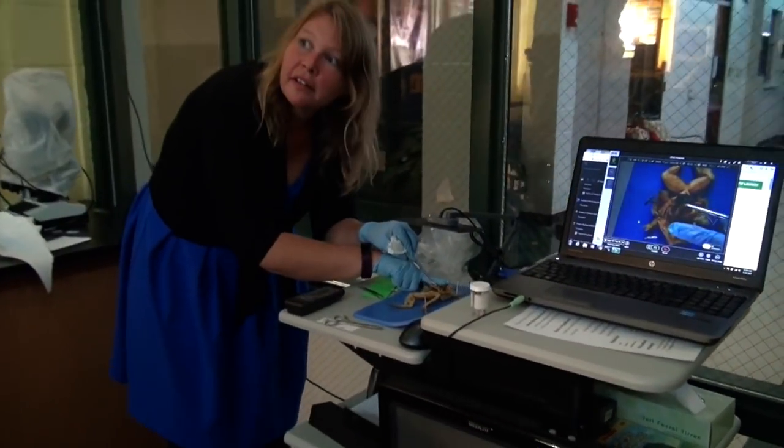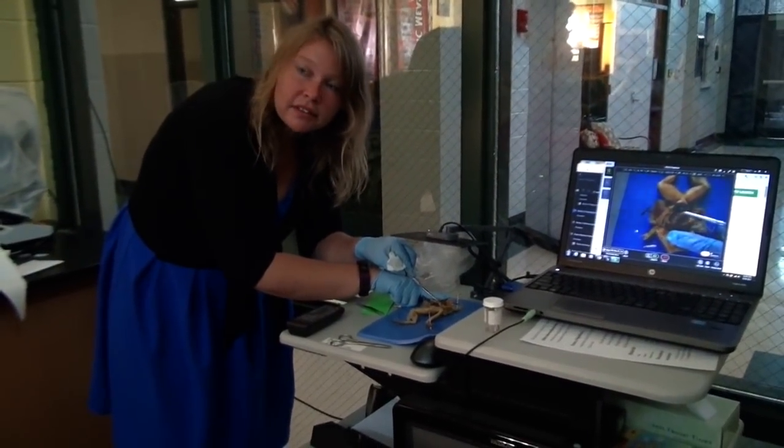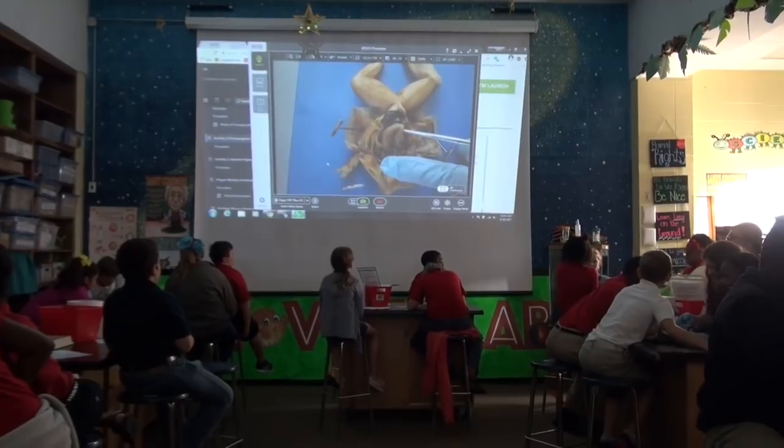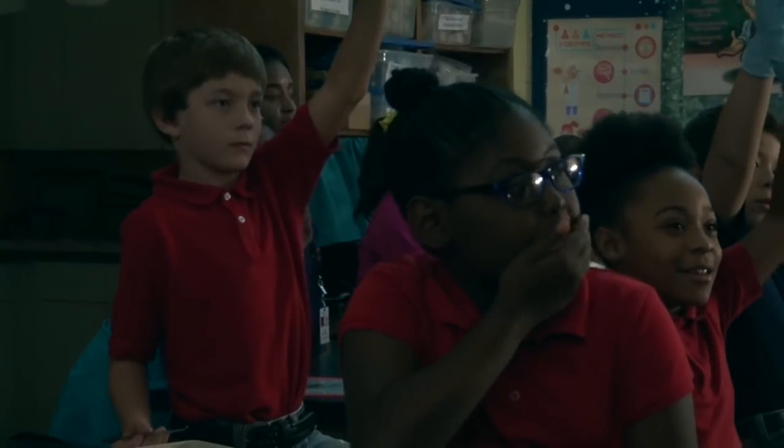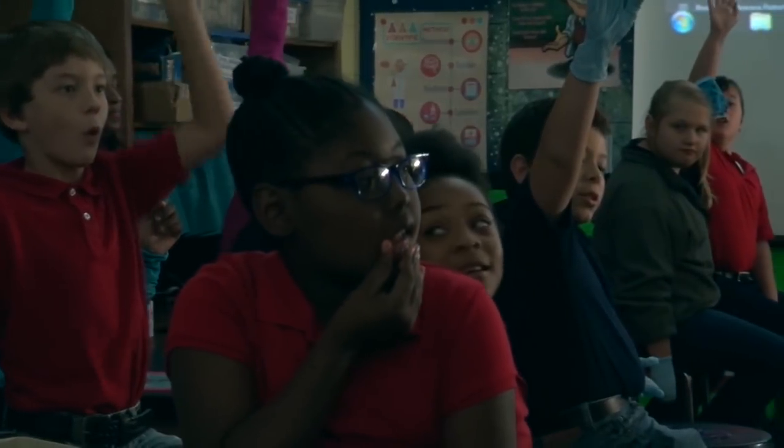A stomach. You see the stomach? The stomach is connected to the small intestine. What happens to the small intestine? It gets absorbed. Absorption.